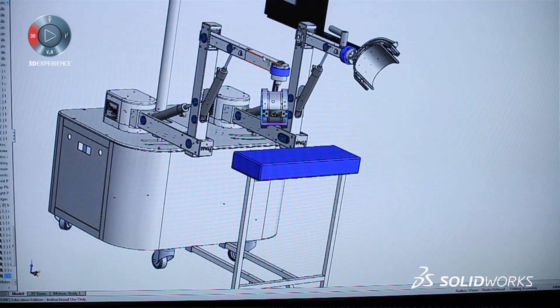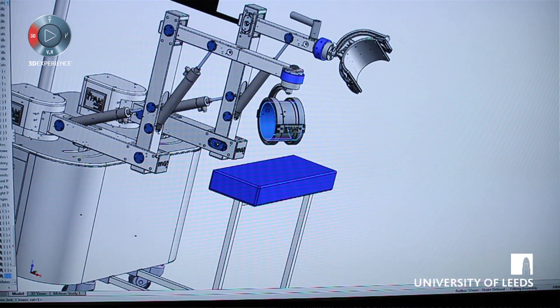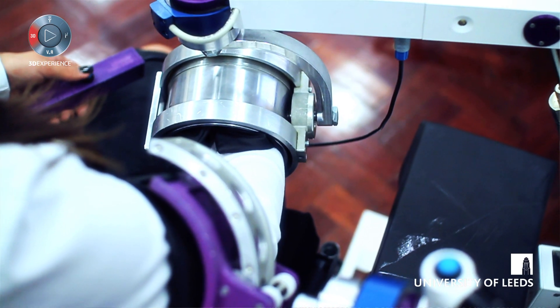We also use the simulation package to undertake the FEA. One of the issues we've got is that we're going to be attaching these robot systems to patients — elderly patients for the majority of cases — and therefore we've got to make sure that the system is safe.